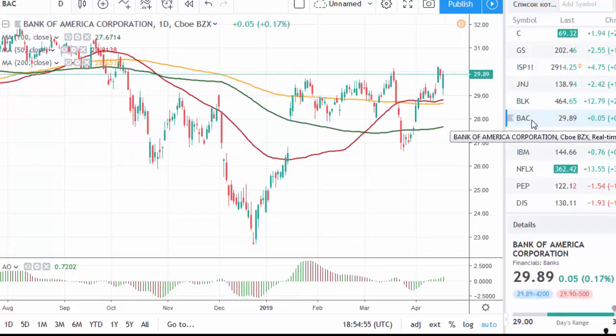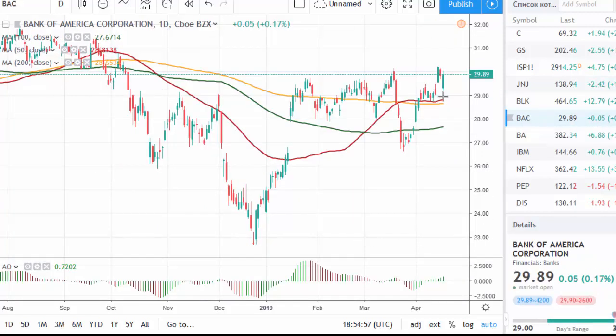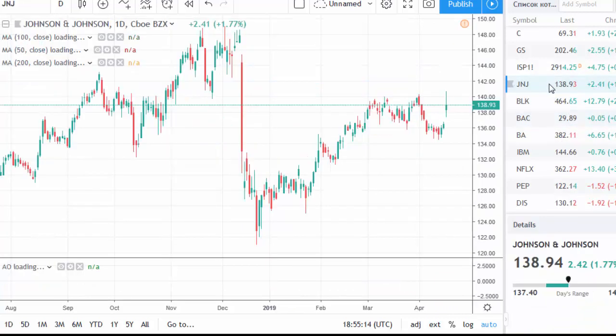Bank of America released weaker data and it opened with a gap to the downside. This gap was then closed; however, resistance above the level of 30 will create a significant obstacle for this stock.